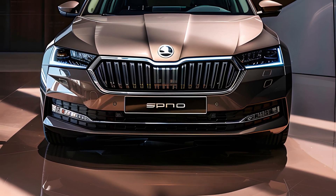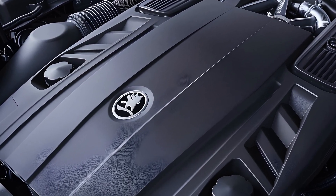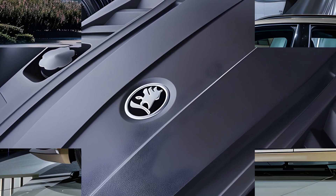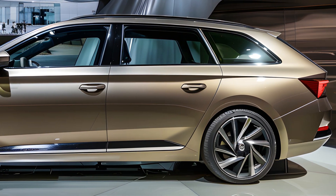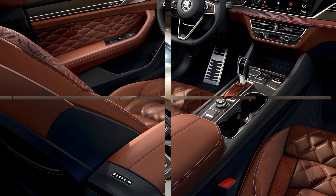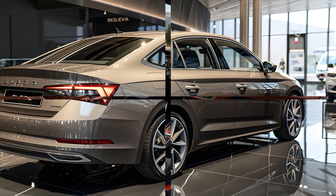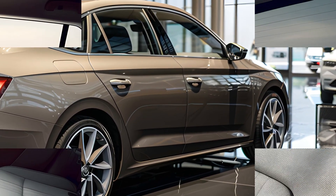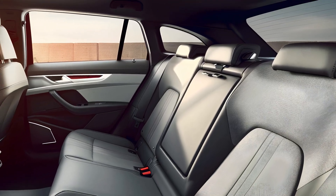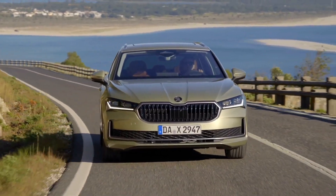Skoda Auto has improved the look of its flagship ICE model, reinterpreting trademark components like the Skoda grille. The all-new Superb Combi estate includes second-generation LED matrix beam headlights with the brand's signature crystalline components, which also adorn the newly slimmed-down LED taillights. Body improvements such as a more sharply sloped windscreen and a more streamlined roofline increased aerodynamics by 15% over the predecessor. The new Superb Combi is now 40 millimeters longer and more capacious than ever before.